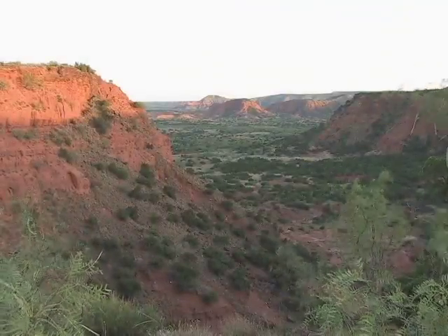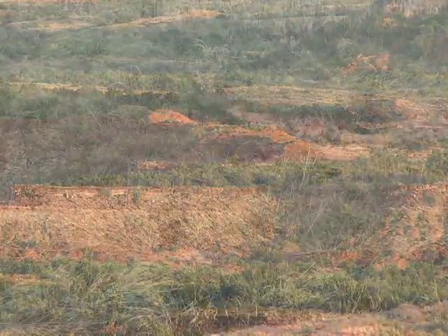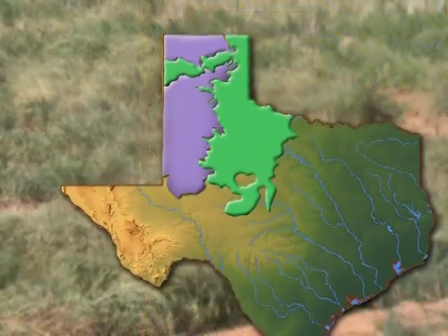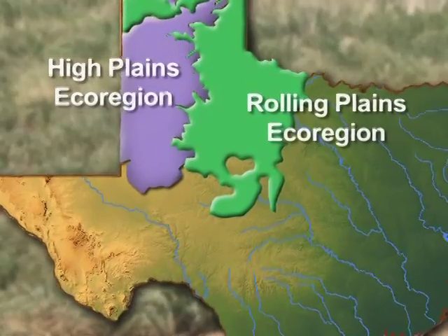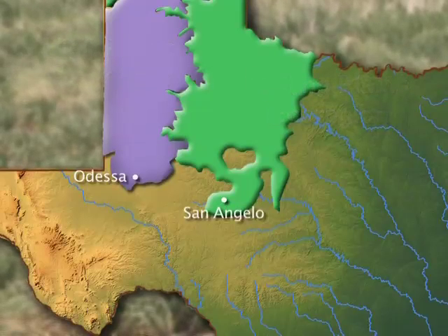The High Plains and Rolling Plains ecoregions make up what is commonly referred to as the Texas Panhandle. Bordering the states of New Mexico and Oklahoma, these ecoregions cover an area as far south as the cities of Odessa and San Angelo. The eastern edge of the Rolling Plains encompasses the cities of Abilene and Wichita Falls.